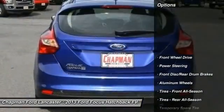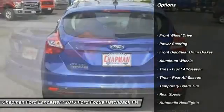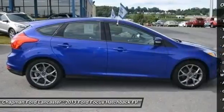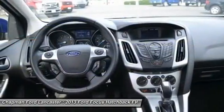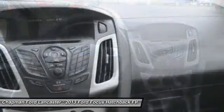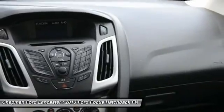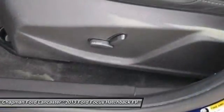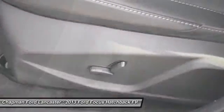Insurance Institute for Highway Safety 2012 Top Safety Pick. Ford Certified Pre-Owned means you not only get the reassurance of a 12-month/12,000-mile comprehensive warranty, but also up to a 7-year/100,000-mile powertrain limited warranty, and a 172-point inspection reconditioning.